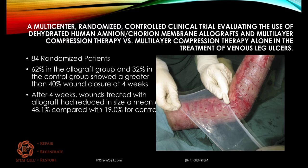Here's another study that was multicenter and randomized, looking at the dehydrated amnion product versus multilayer compression therapy for venous leg ulcers. This was 84 patients: 62% in the dehydrated amniotic group and a third in the control group showed greater than 40% wound closure at four weeks — about twice as many in the amniotic group. After a month, wounds treated with allograft had reduced in size by 48% on average, compared with only 19% for the control group.